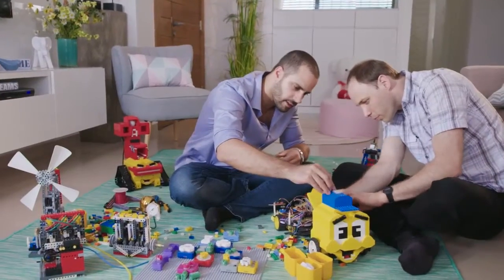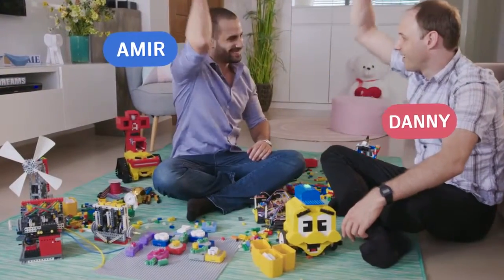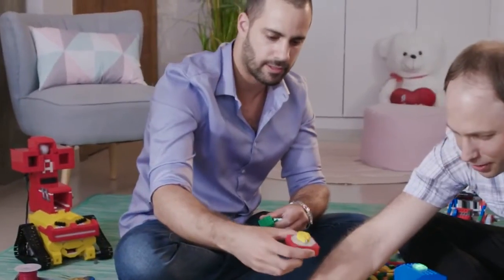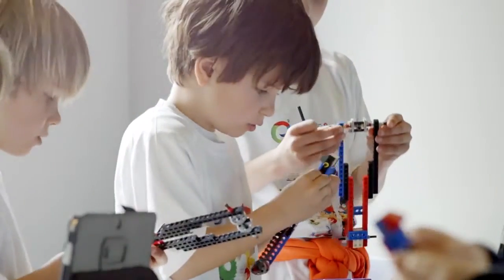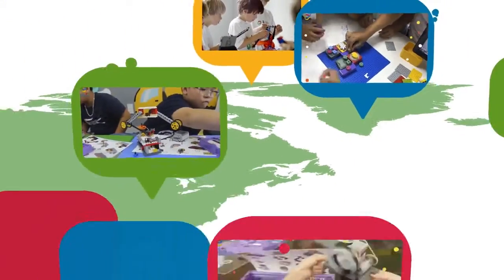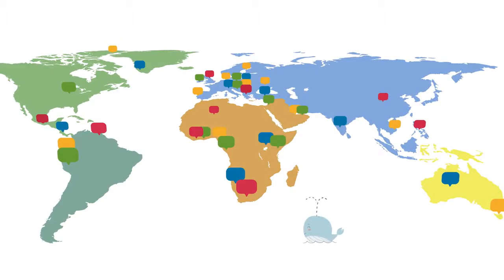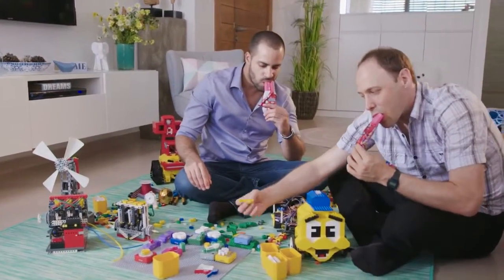AlgoBrix was created by two people, Amir and Danny, both obsessed with education through games. Danny has a PhD in robotics, and Amir is an education tech entrepreneur and founder of Young Engineers, an educational network that teaches STEM in over 40 countries worldwide. Together, they want to take coding education to a whole new level.